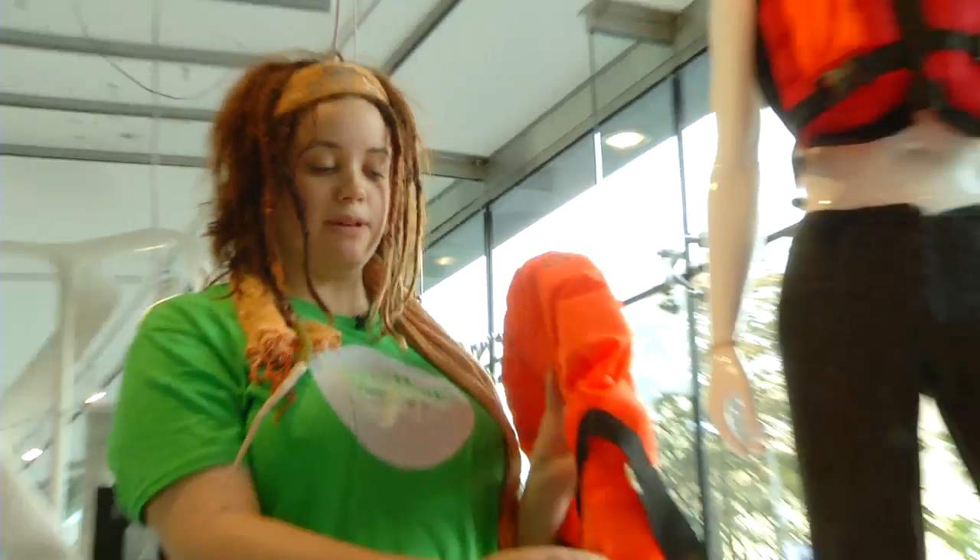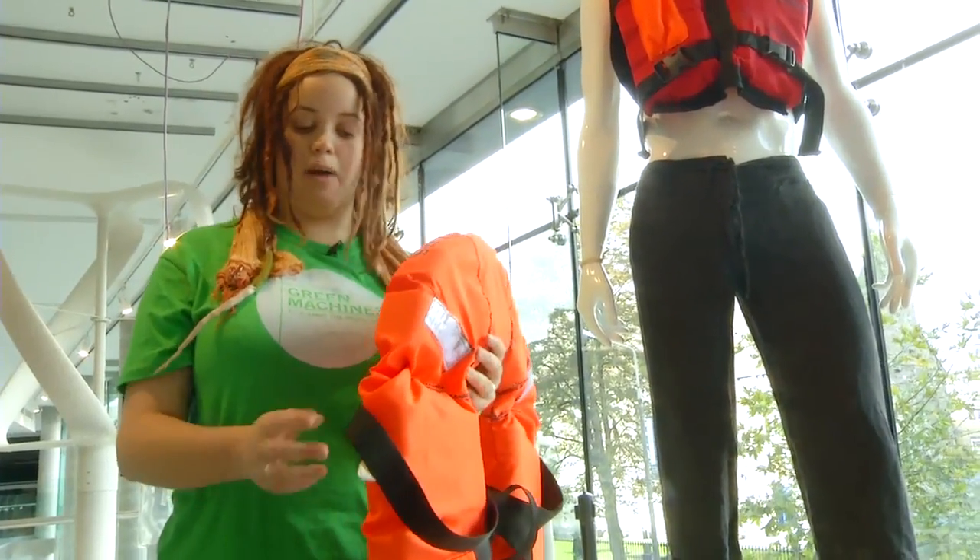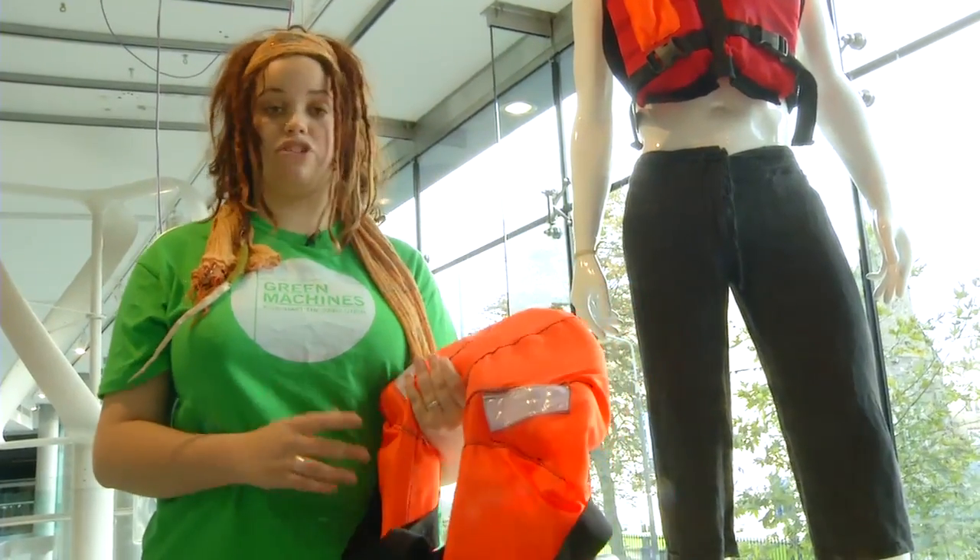The outside of the jacket — the material part — is made from 100% polyester, which has to be imported to East Africa. It isn't manufactured there, which obviously brings the transport costs up.